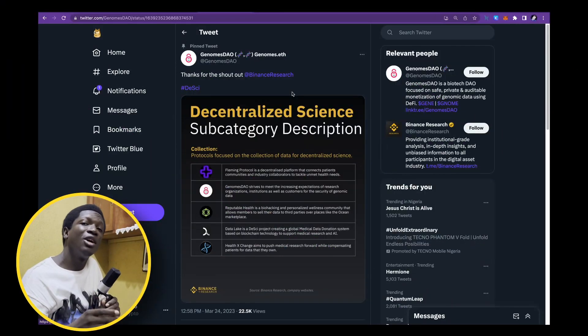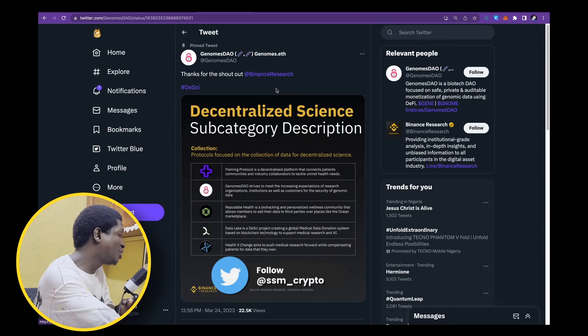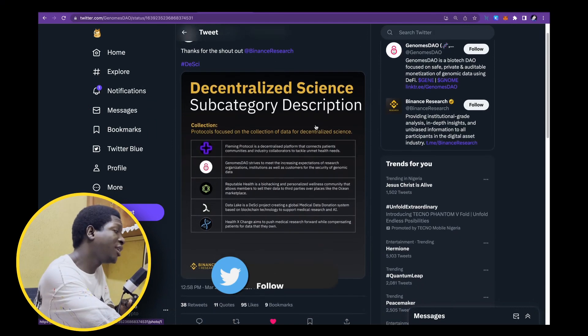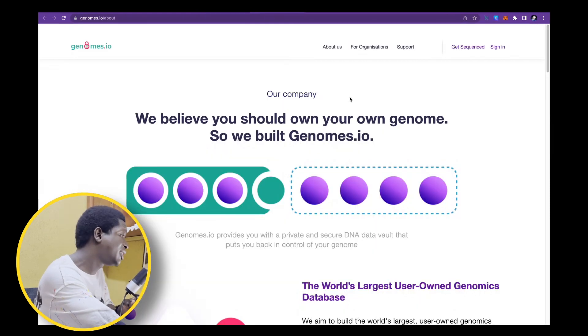Another reason why I'm very bullish on GenomeDAO is right here on their Twitter page. You can see from the Binance research report that decentralized science is actually a theme getting a lot of traction within the crypto space. These are protocols focused on the collection of data for decentralized science, and GenomeDAO is one of the projects that Binance research has listed. GenomeDAO strives to meet the increasing expectations of research organizations, institutions, and customers for the security of genomic data.